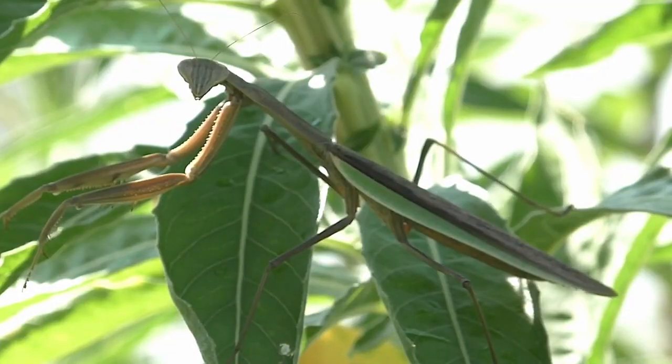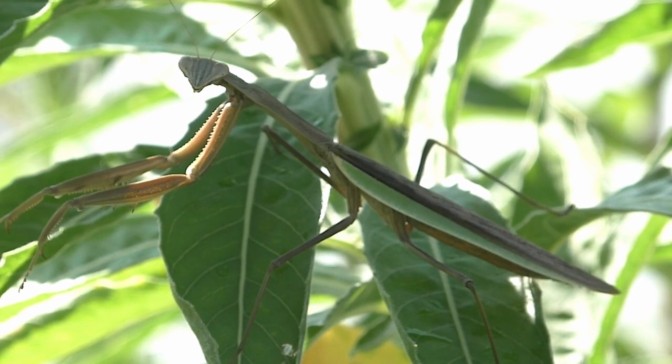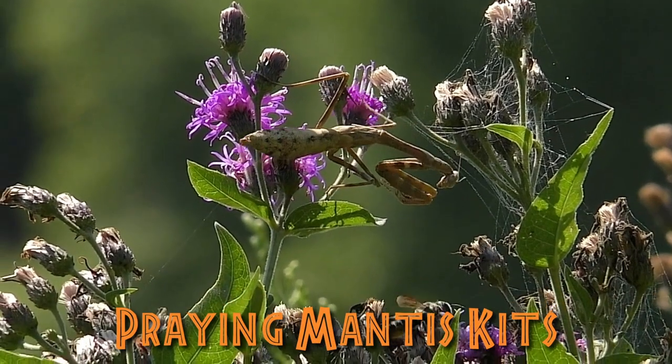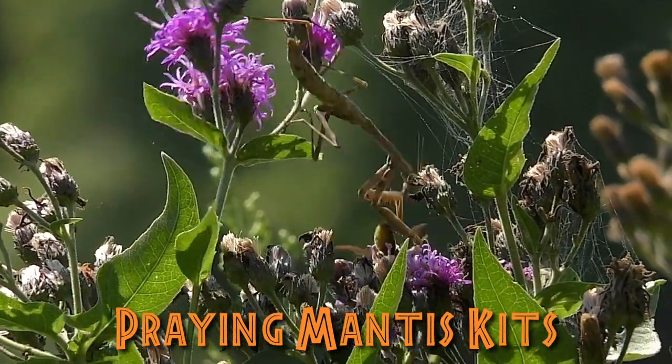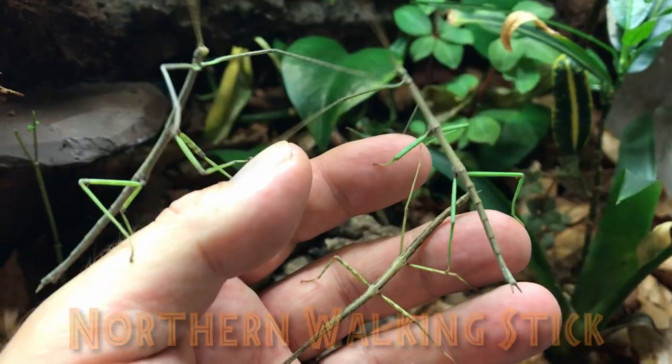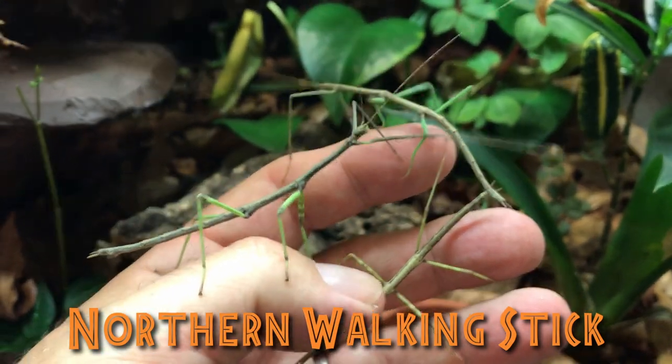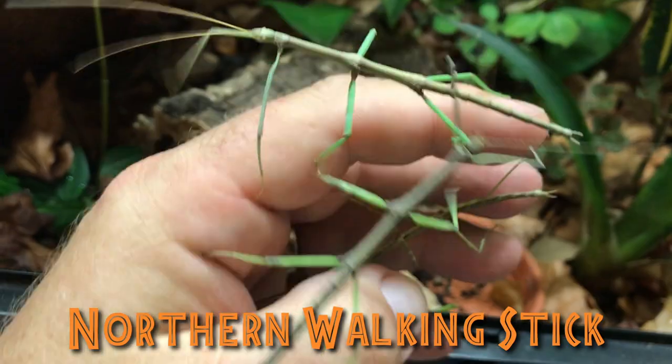But that's not all. We also offer praying mantis kits and stick bug kits. Experience the wonder of nature's stealthy predator with our praying mantis kits. Discover the art of disguise by observing the Northern Walking Stick, where nature's masters of mimicry come to life.